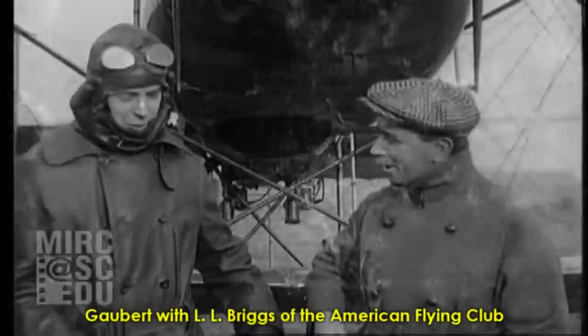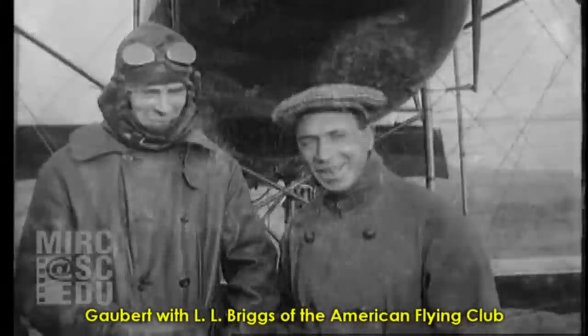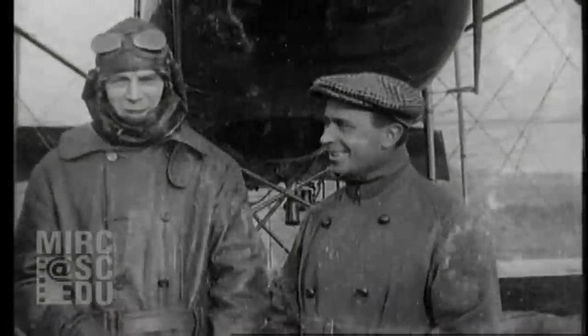Gobert and his family returned to France a few years later, saying he needed a more modern airplane to compete in the American market.